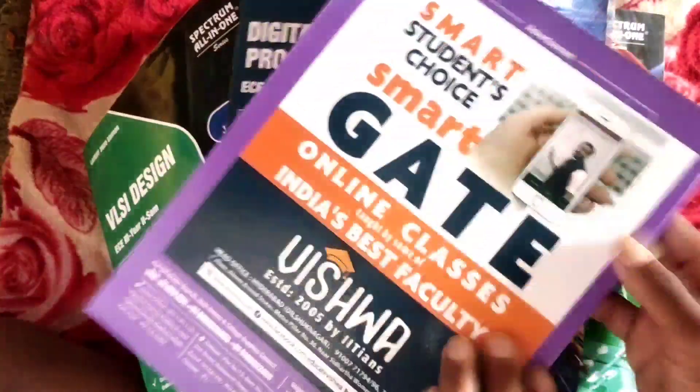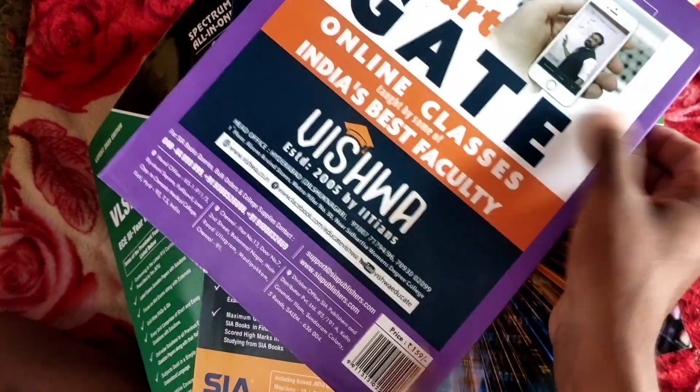The price for this book is 159 rupees — one book, one cost.